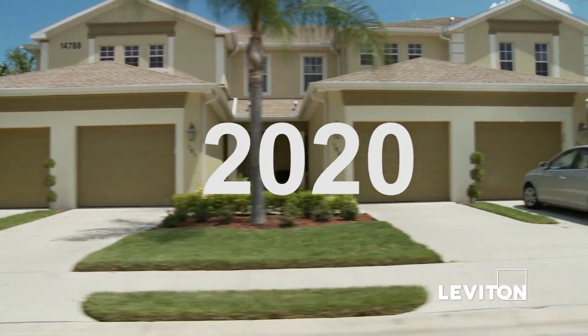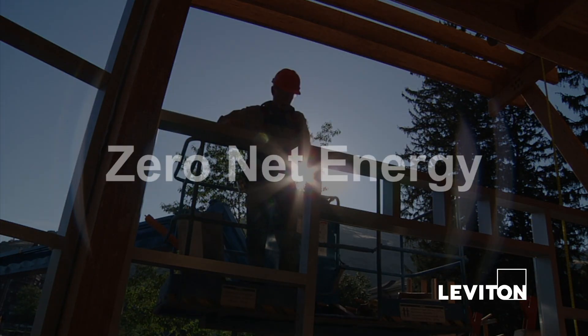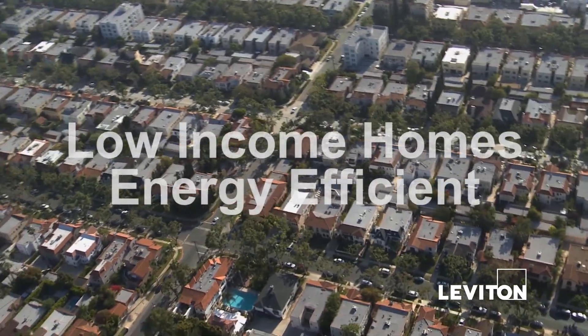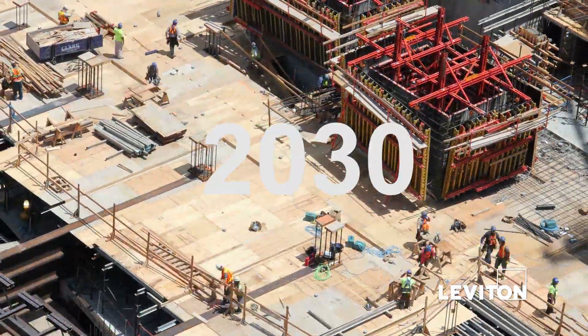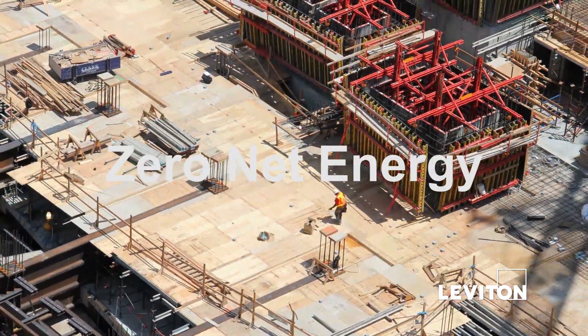By 2020, all new residential construction within California will operate at zero net energy, and low-income homes will be energy efficient. By 2030, all new commercial construction will operate at zero net energy.